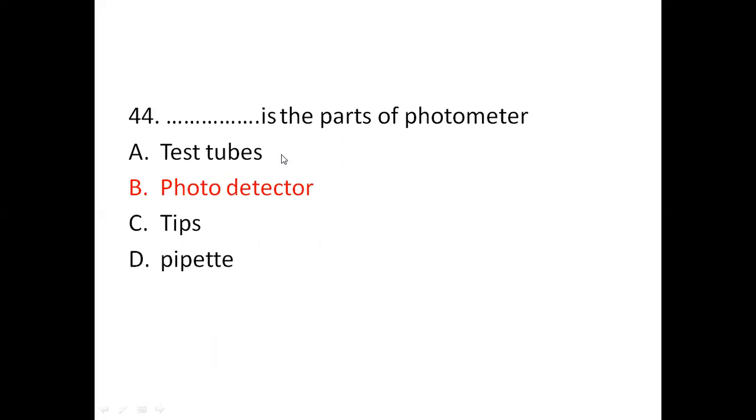Question 44: Which is a part of the photometer? Option A: test tubes. Option B: photodetector. Option C: tips. Option D: pipette. The right answer is photodetector. A photodetector is a part of the photometer.